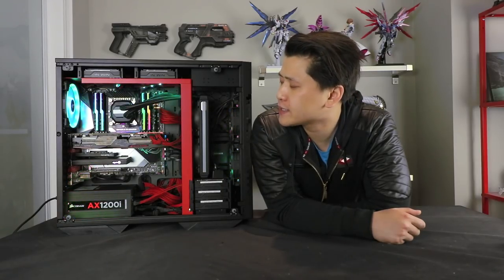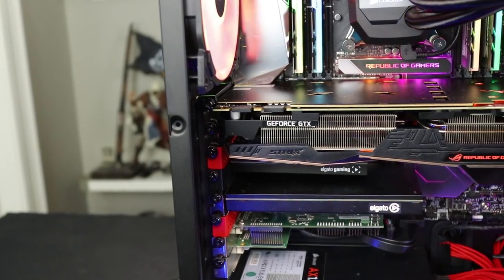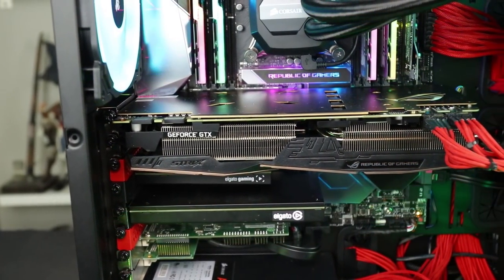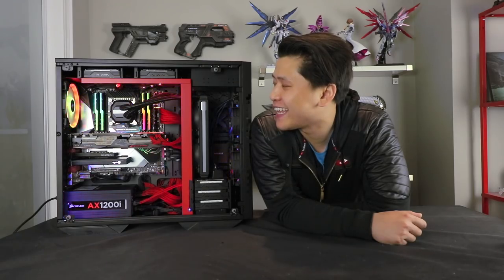Moving on to the GPU: if you've been following the channel closely, this GPU should look familiar. This is the Asus ROG Strix 1080 Ti, but it's not just any ordinary ROG Strix — it's the limited edition Assassin's Creed Origins one, branded with hieroglyphics and a gold feel. There are only 500 of these cards in the world, and this one was given to me for free by the nice people at Asus. It was just fate that they contacted me to do an unboxing, because it perfectly suits the ROG feel of the case and motherboard. It's one of the fastest GPUs on the market and I absolutely love it.